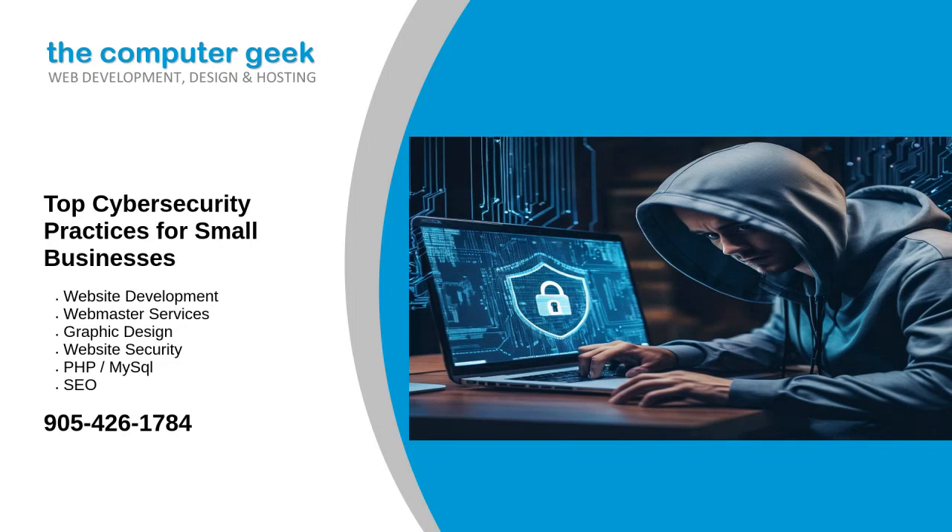In today's digital age, cybersecurity is a critical concern for businesses of all sizes. Small businesses are particularly vulnerable to cyber attacks due to often limited resources and less robust security measures compared to larger corporations.